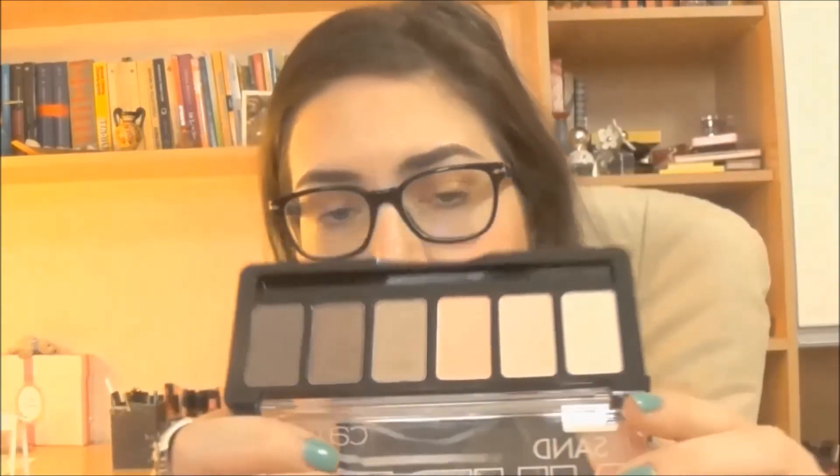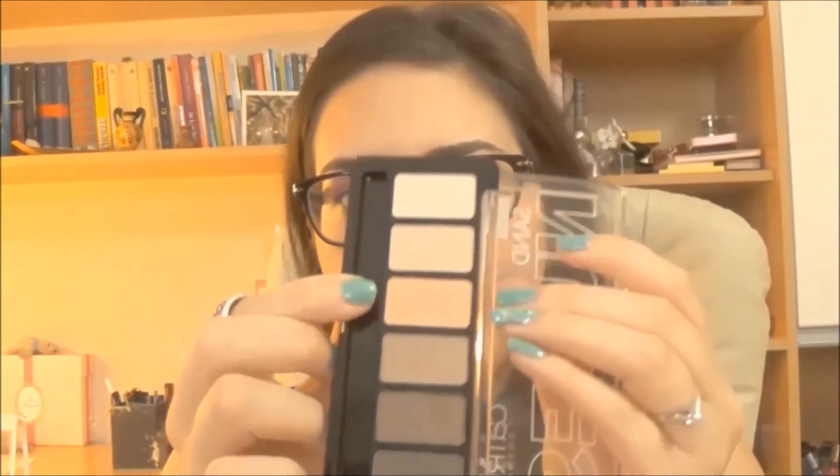I also bought some products from Catrice — we don't have this brand here so I was excited to find it. First I have the Sand Nudes Eyeshadow Palette. I love nude eyeshadows and they had six palettes but I chose this one because the colors seemed different from what I already own. It comes with a brush. I especially love this kind of salmonish cool color and the sparkly ones. However when I tried it, the colors were super chalky and the glitter ones wouldn't show up. The quality was a bit disappointing, but I'm gonna try it with a primer so hopefully it will be better.